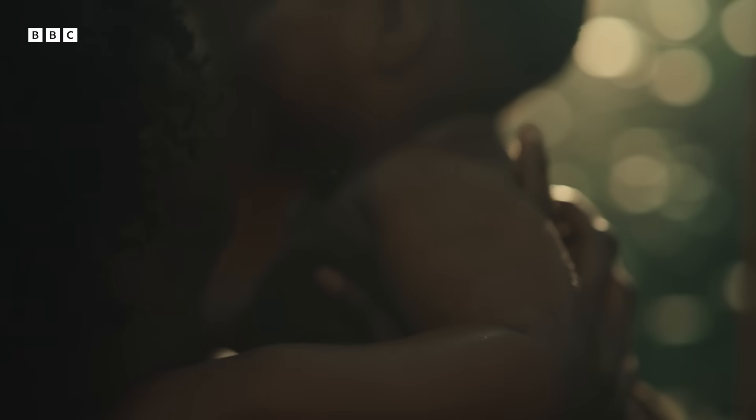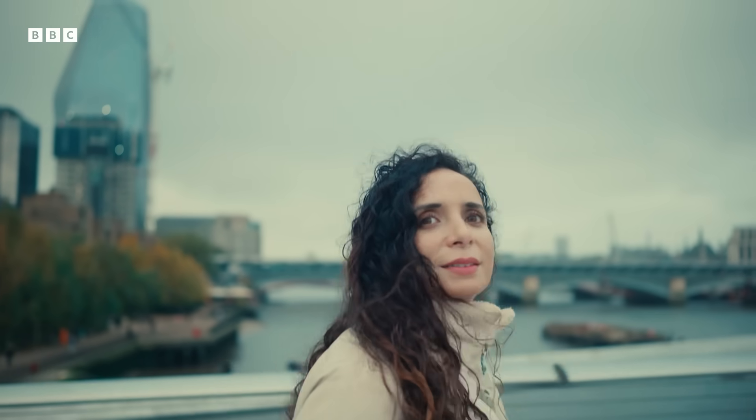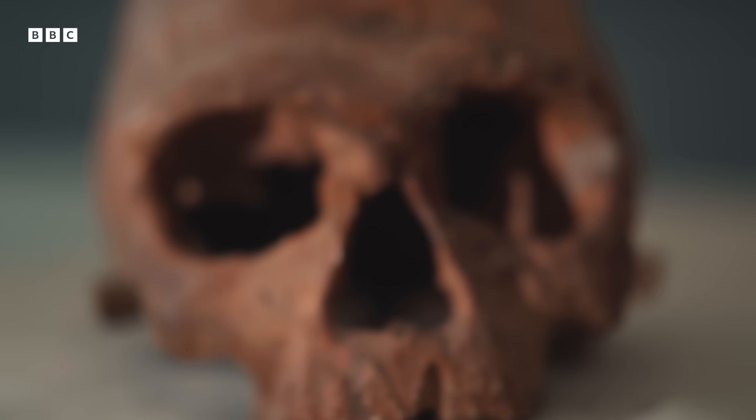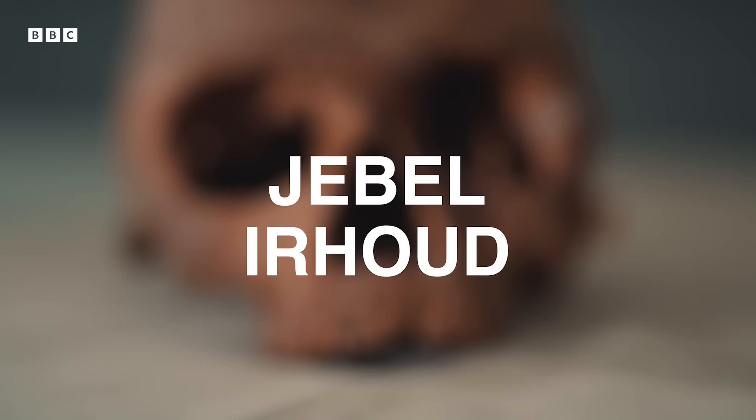How can we tell the story of our species, Homo sapiens, over 300,000 years across seven continents? Let's try doing it using six objects, because these objects tell a tale that spans all the way back to the distant past. First off, a skull that transformed our understanding of how and when we came into existence.